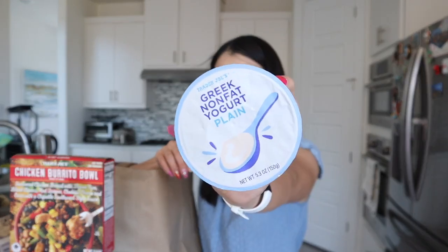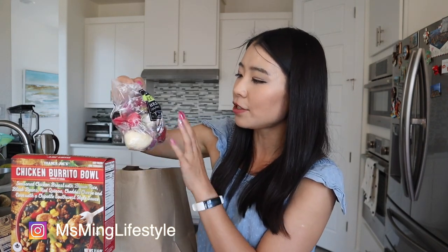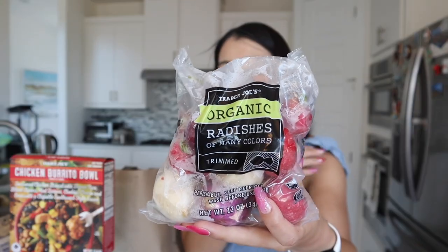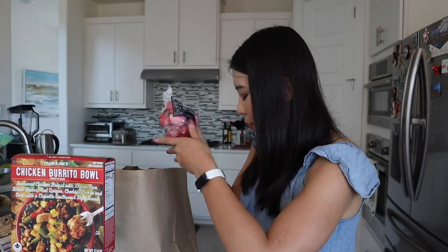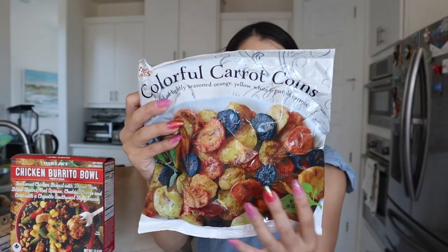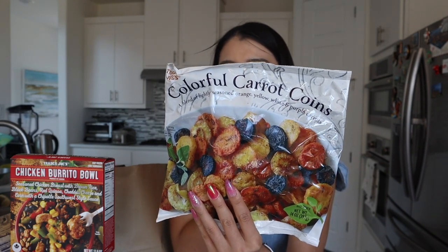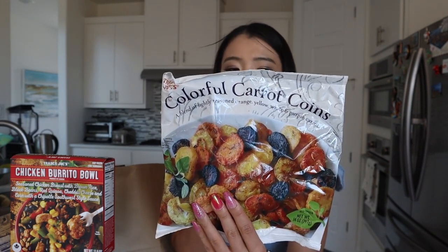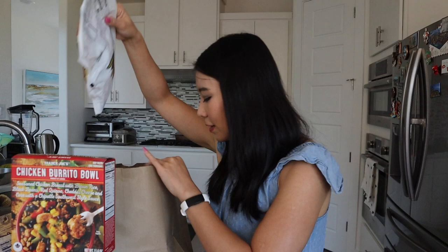I got one Greek nonfat yogurt — I stopped buying the big ones since it's hard to bring a whole carton to work. I got the organic radish of many colors. Sometimes after eating high-sodium food I want a light snack, and these might be the one to go for. The last item is the colorful carrot coins — I want to stir fry them, put them in the air fryer, or roast them. Healthy, healthy, healthy.